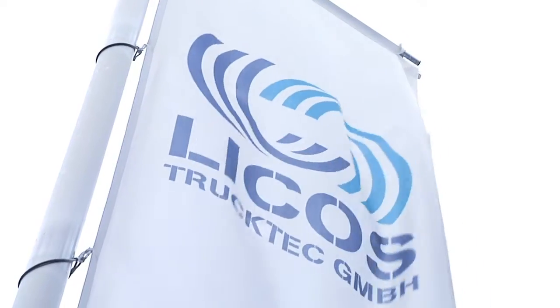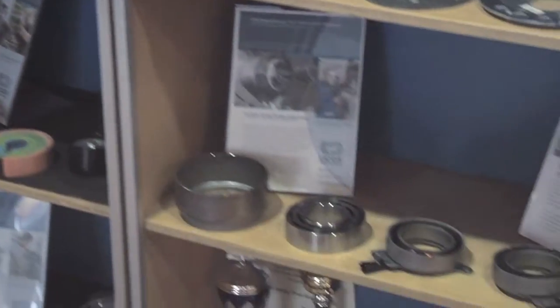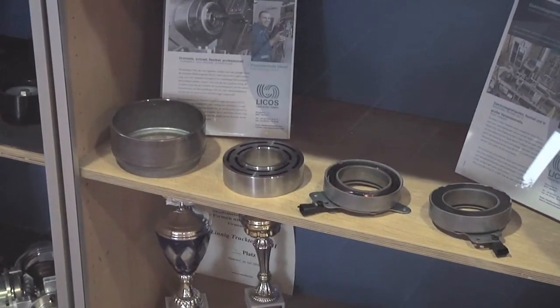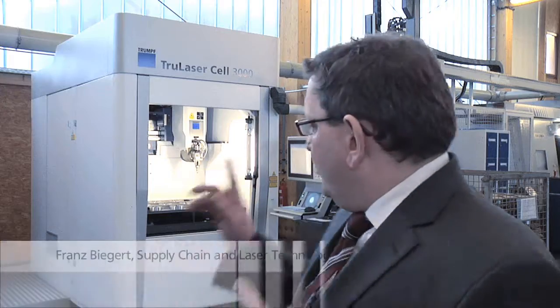At Likos in Markdorf, Germany, we are specialists in the development of electromagnetic fan and water pump clutches for commercial vehicles. We process the main components of our electromagnetic clutches on this True Laser Cell 3000.